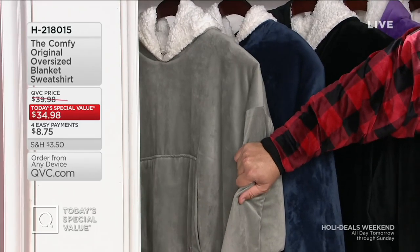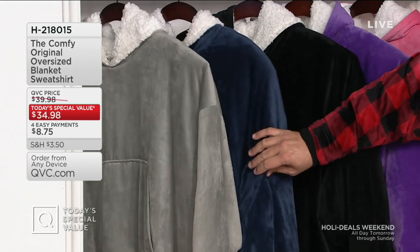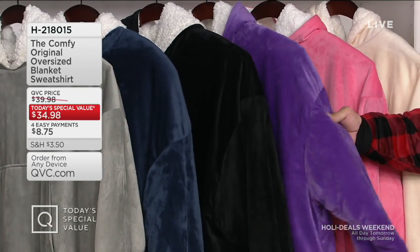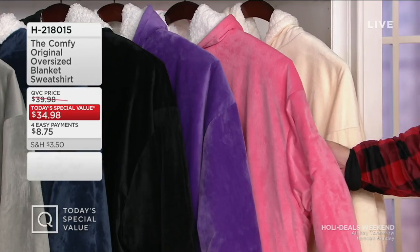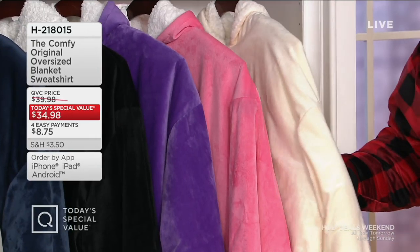I have some great solid colors for men and women: blue, black, purple — purple lovers, we didn't forget about you. If you want the pink, only 200 left — I'm going to hand this off to Samantha and she will take it away. And finally, the cream. This is an amazing buy tonight — four easy payments, reduced shipping and handling.